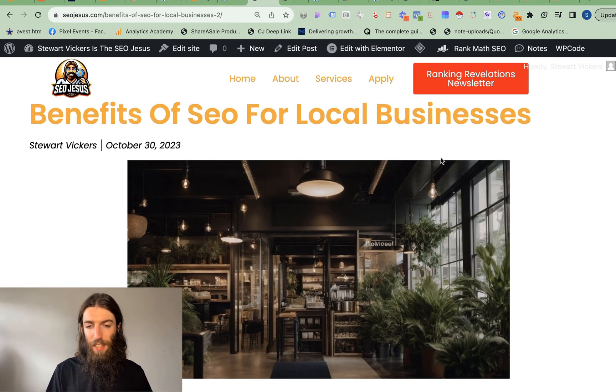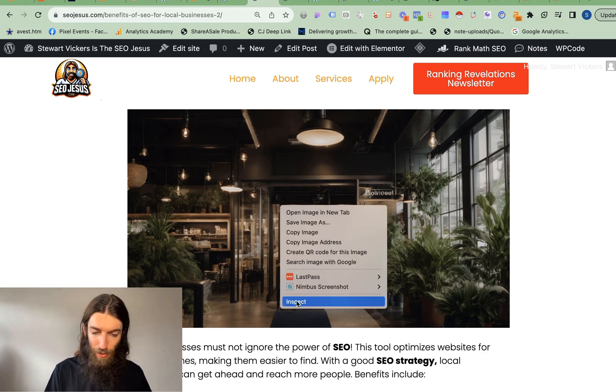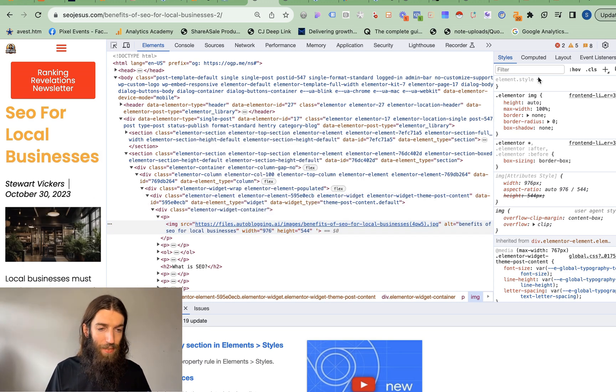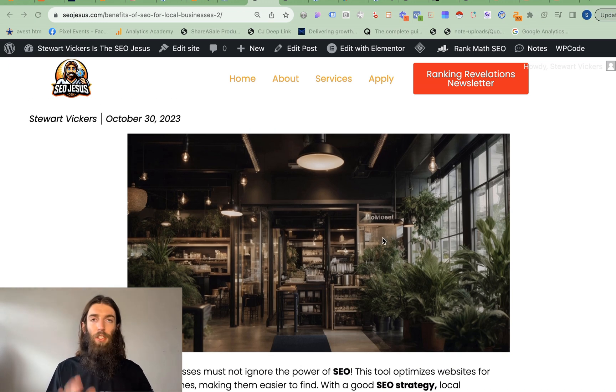On my page 'Benefits of SEO for Local Businesses,' you can see this is a really good AI image — apart from the text up here, you probably wouldn't even be able to tell it's AI. But if we go to inspect, we can see the image source is files.autoblogging.ai. So that's a bit of a footprint to Google that it's an AI image, plus you miss out on some of the benefits of having images on your site, such as your website being credited as the source of that image. If it then gets copied and pasted on other sites, you can get a backlink that way. You can also optimize the speed of your site by posting your images and loading them through a CDN.